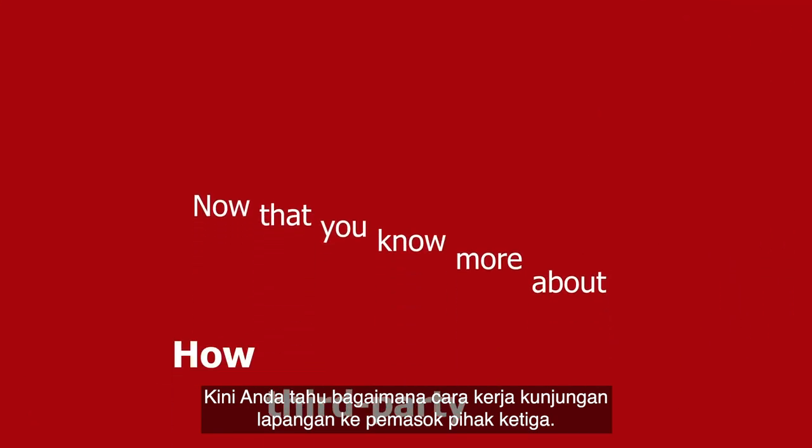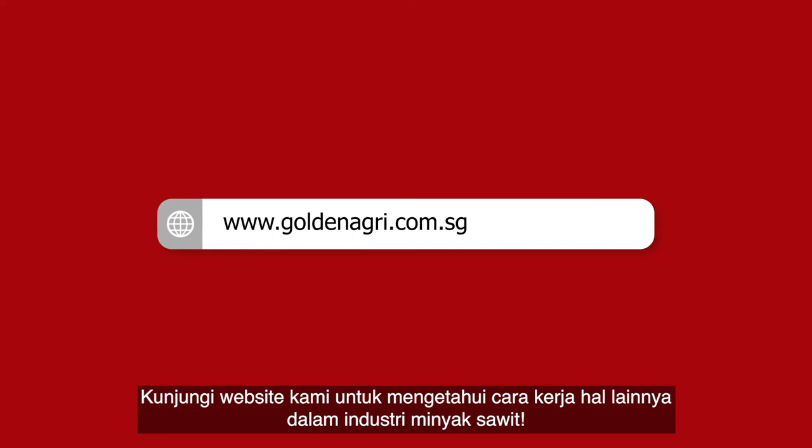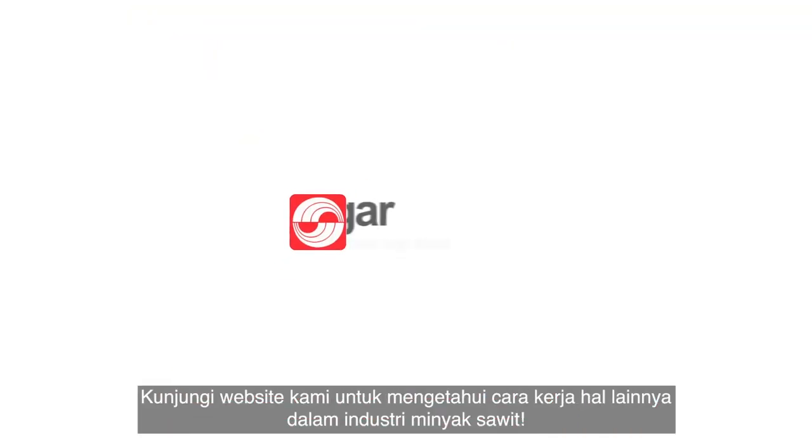Now that you know more about how third-party supplier site visits work, visit our website to learn more about how other stuff works in the palm oil industry.